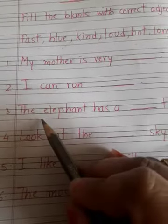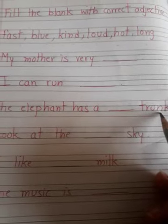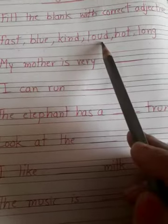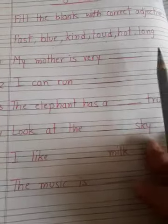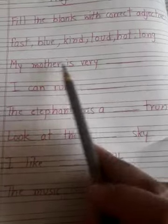Next: the elephant has a dash trunk. What kind of trunk does the elephant have? Fast — done. Kind — done. Blue? Loud? Hot? Or long? Yes, that's right — long trunk. Next: look at the dash sky. What color is the sky? Blue sky.